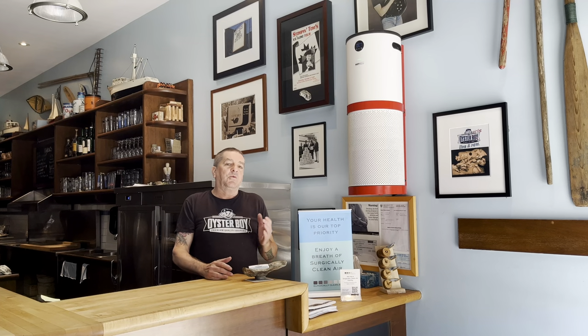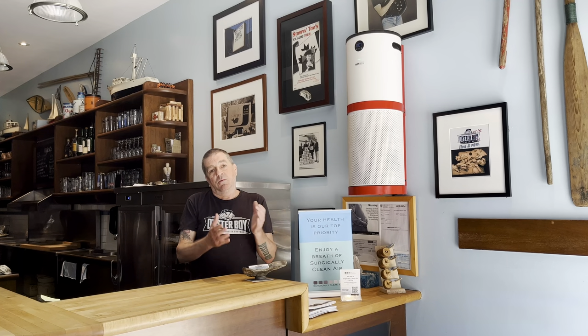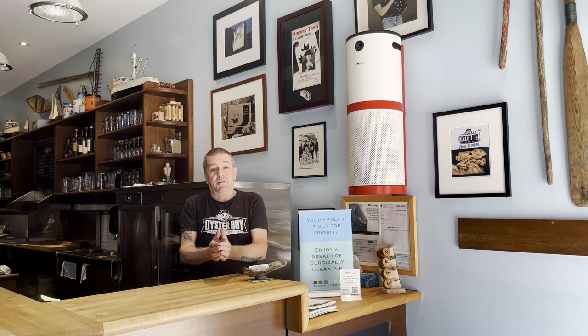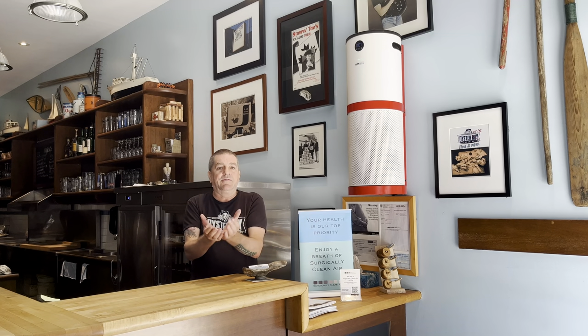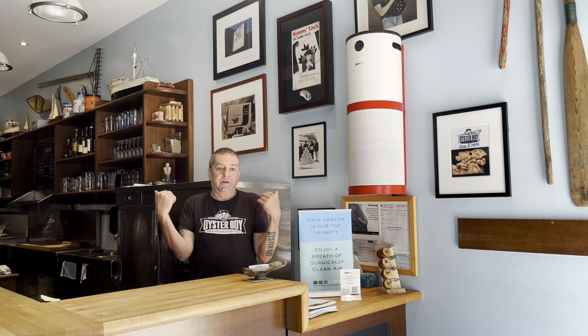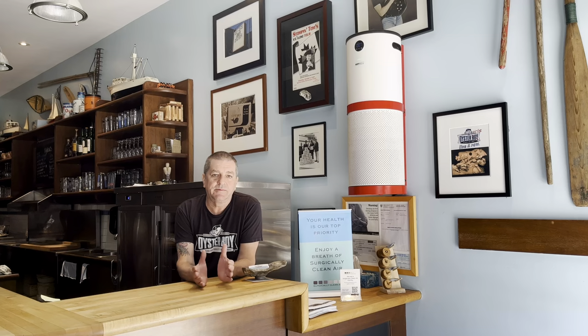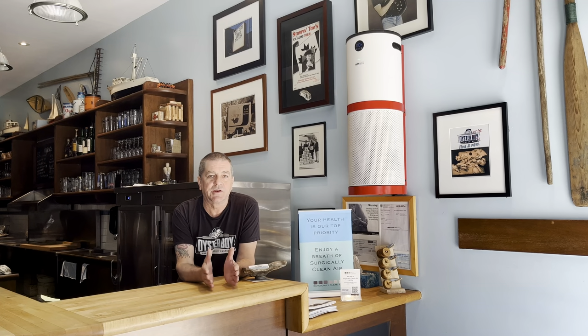That gives us an opportunity to explain to the guests that we went far above and beyond — that we installed these surgically pure air filters to ensure their safety, which is our utmost priority. We are an oyster bar, so we don't want people getting sick here because they're just going to blame the oysters. So we do everything we can to ensure that there's a safe and healthy environment inside the facility.